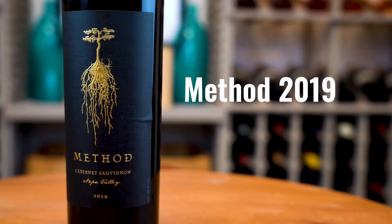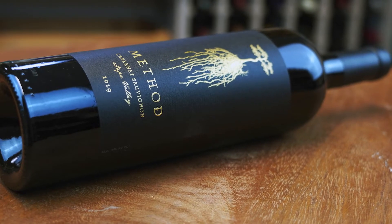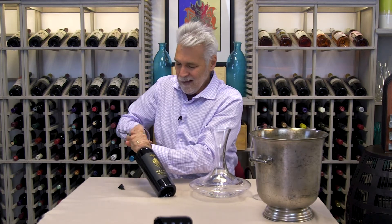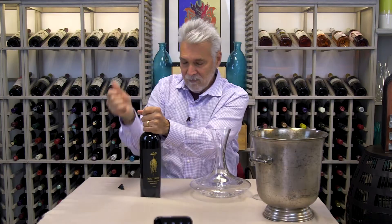Here's Method Cabernet Sauvignon 2019 Napa Valley. This is the wine that Trevor Sheehan and Master Sommelier Soumya Ian Cobble collaborate on, and as always, just amazing sourcing for these Method wines. This one they've sourced grapes from a vineyard in St. Helena that's farmed organic.